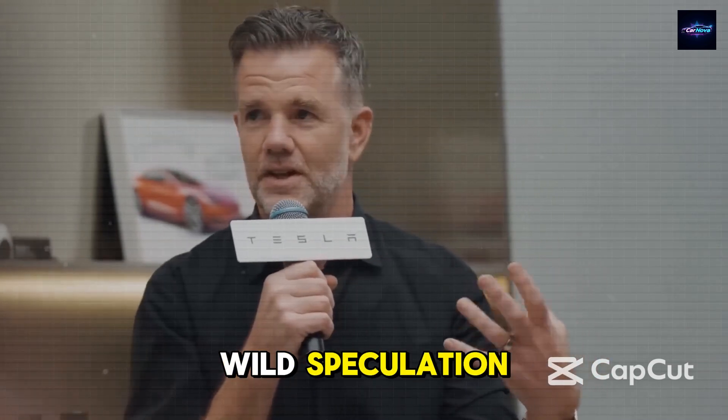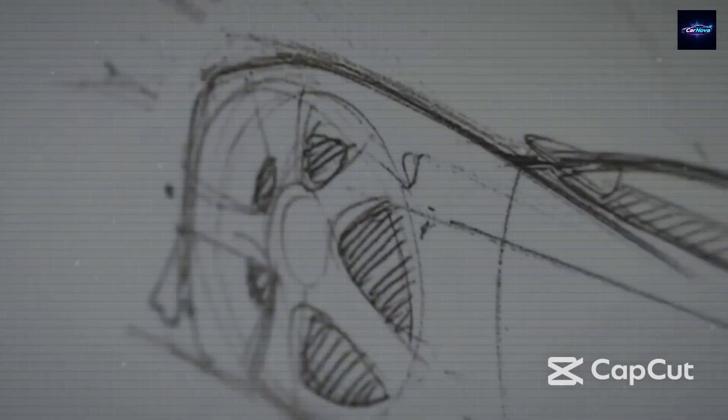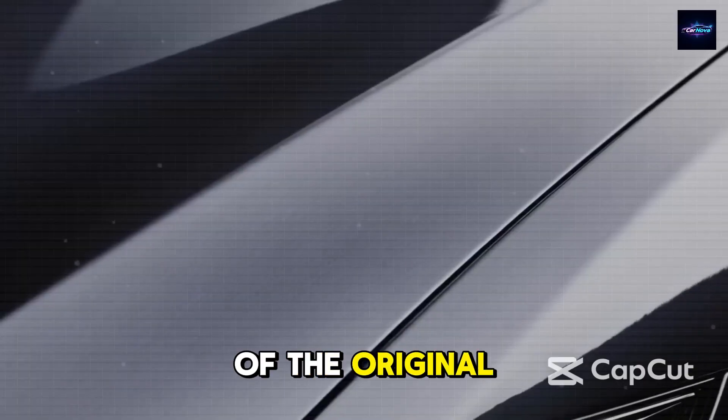After years of wild speculation, leaked Reddit threads, and fuzzy factory spy photos, Elon Musk has finally revealed what may be the most groundbreaking product since the launch of the original iPhone.